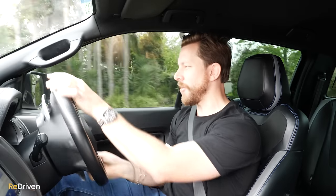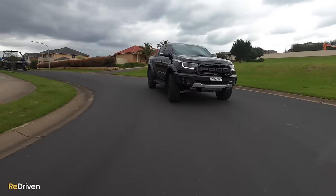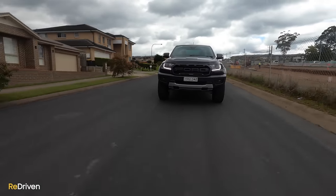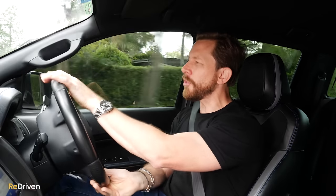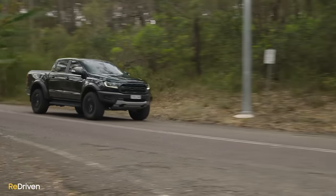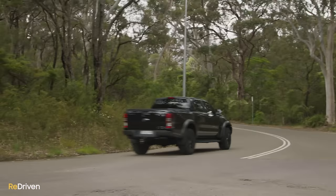Even though the suspension in this thing has been set up to tackle off-road tracks at high speed, and even though this particular car is a few years old and has over 150,000 kilometres on it, the suspension on normal roads is phenomenal. It still feels fantastic — supple yet controlled, with a real refinement and quality to the ride. When you hit potholes or joins in the road, it doesn't jiggle all over the place like many other dual-cab utes in this class. It still feels like a 4x4 dual-cab ute, just an incredibly well-sorted one.